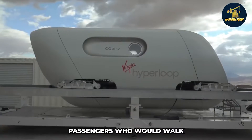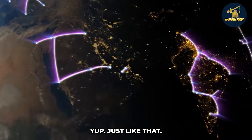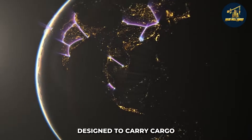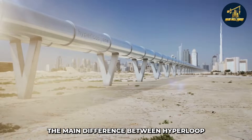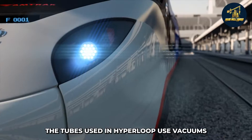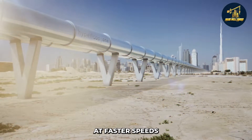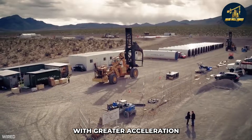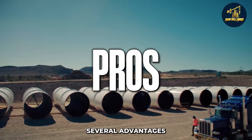Passengers would walk to their destination from the station. The pods could also be designed to carry cargo as well as people, which would help reduce traffic on adjacent roads. The main difference between hyperloop and high-speed trains is that instead of using regular air pressure, the tubes in hyperloop use vacuums so that the pods can travel at faster speeds with greater acceleration than traditional trains.